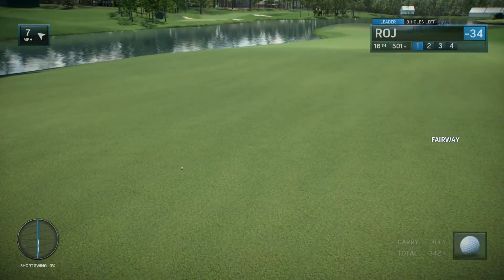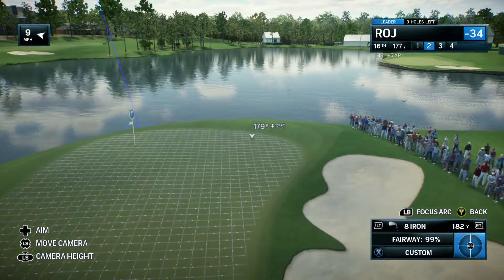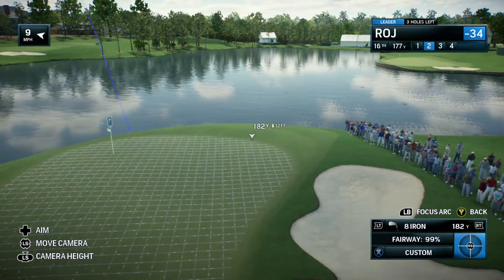Good tee shot right in the fairway and plenty long. This is an approach shot that will really test a player, second to the 16th.